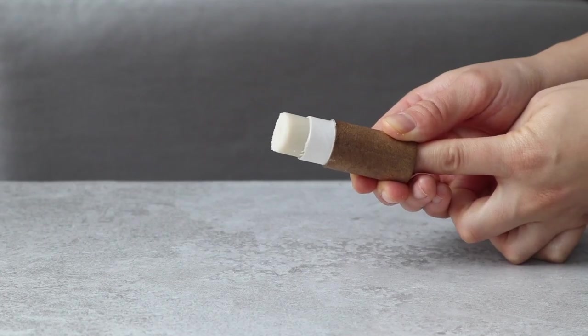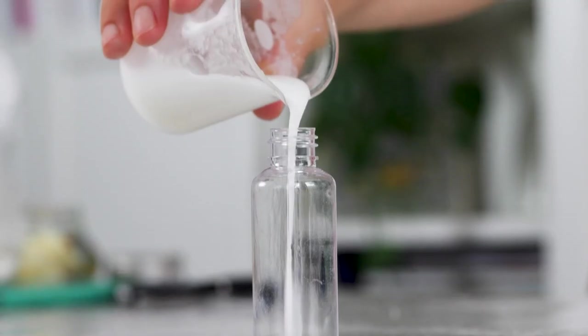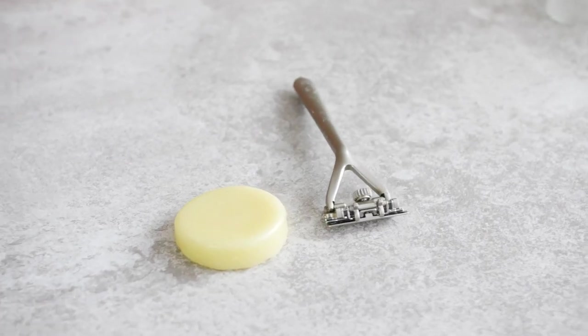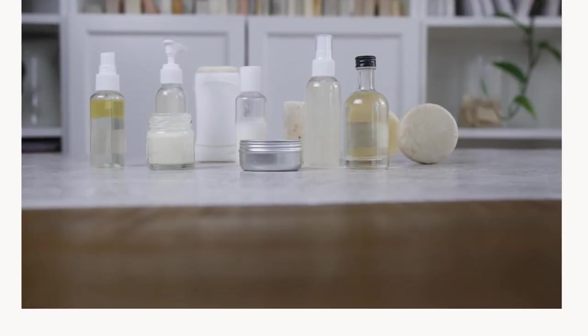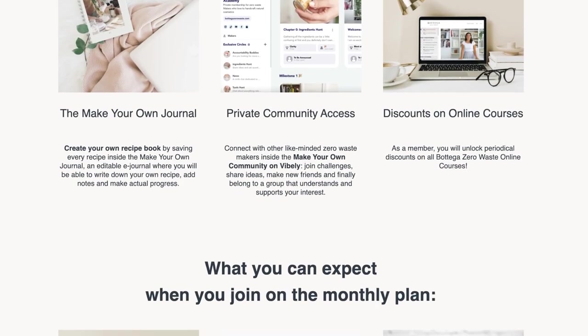I have lots of recipes on my channel you can try, and if you want to learn the specific method I use to make all of my products — called the Simple Making Method — as well as becoming part of a community of like-minded makers, make sure to check out the Make Your Own Academy, which is a 12-month program where you'll learn how to make all of the essential bath and beauty products you need.